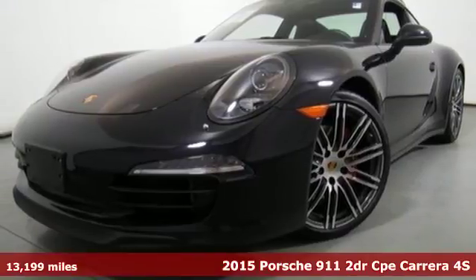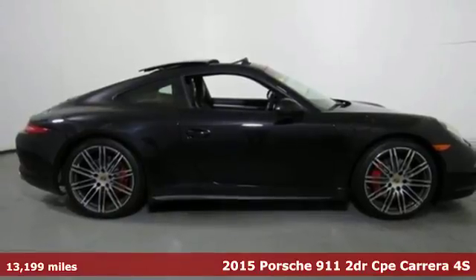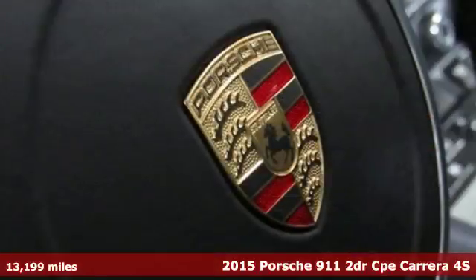Here's a 2015 Porsche 911. There's no substitute for a Porsche. It comes nicely equipped with features you'll love.